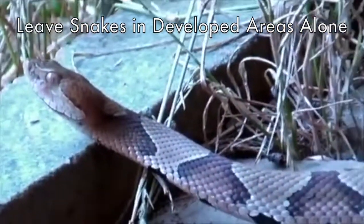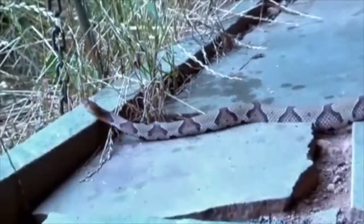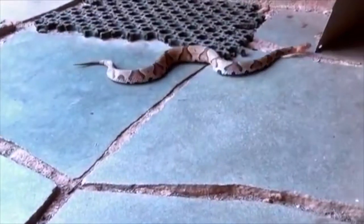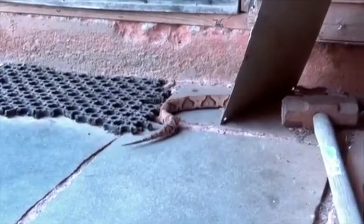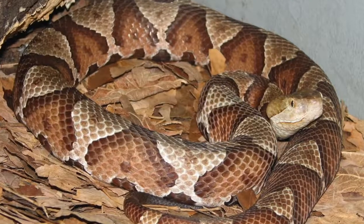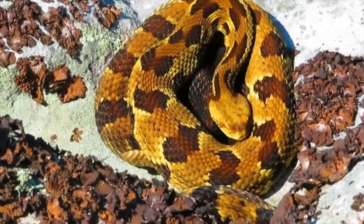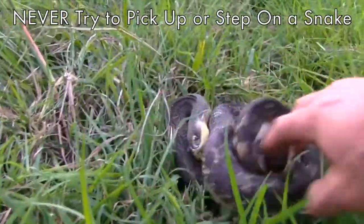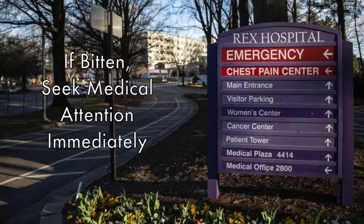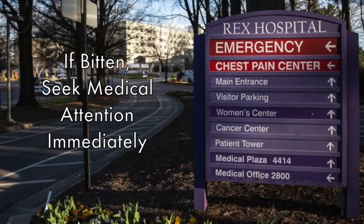If you come across a snake in a developed area, such as on a sidewalk, driveway, or road, leave it alone. The snake will likely wander away after a while. Venomous snakes are generally not aggressive and will not bite unless a threat comes into close contact with them. Never try to pick up or deliberately step on a venomous snake. Finally, if bitten by any snake, seek medical attention immediately.